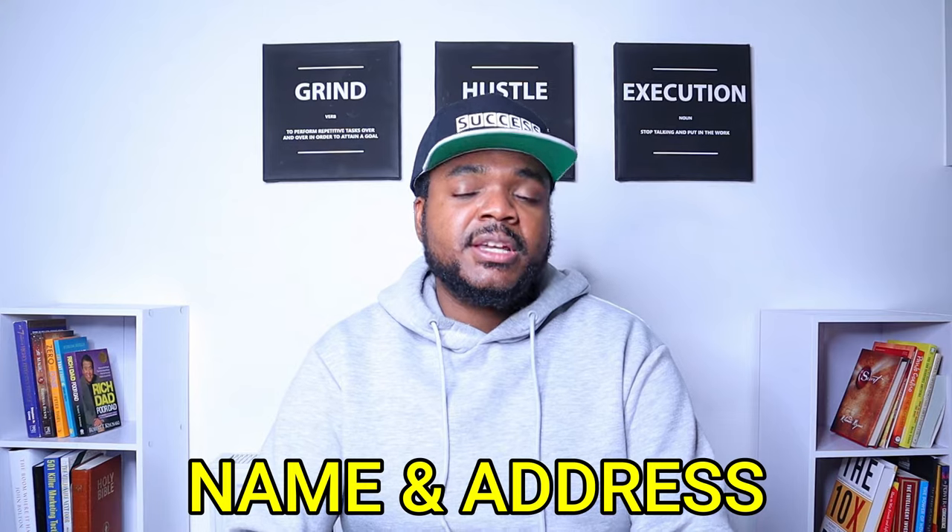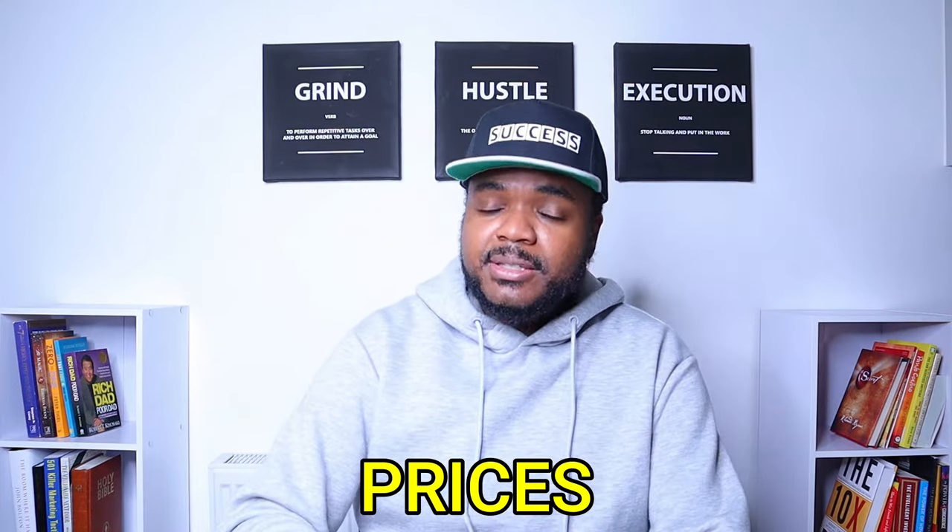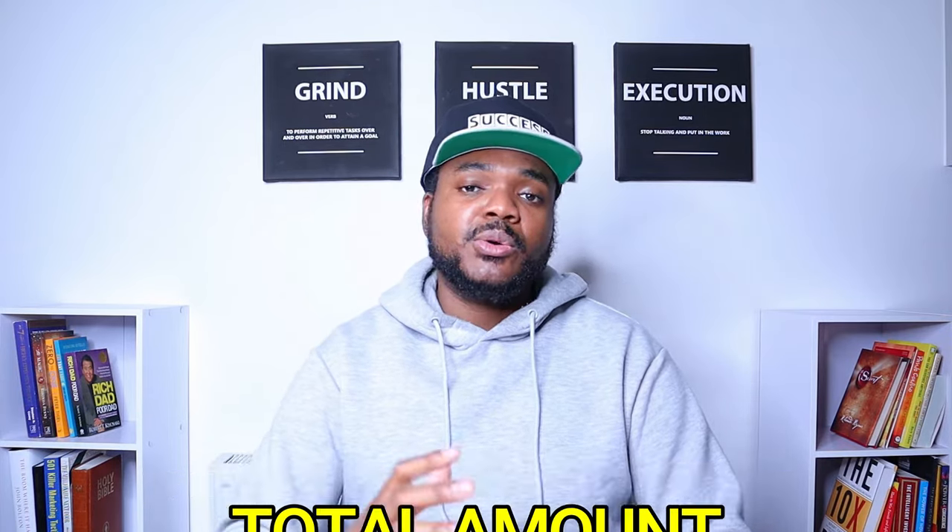The suppliers in the maybe column — what you're now going to do is assess their pro forma invoices. For those who don't know what a pro forma invoice is, it's going to have your name, your address, and your EORI number on it, as well as the prices of the items you're buying, the name of the item, the total amount, and the shipping. It's very important to look through the entire pro forma invoice and make sure everything is correct.